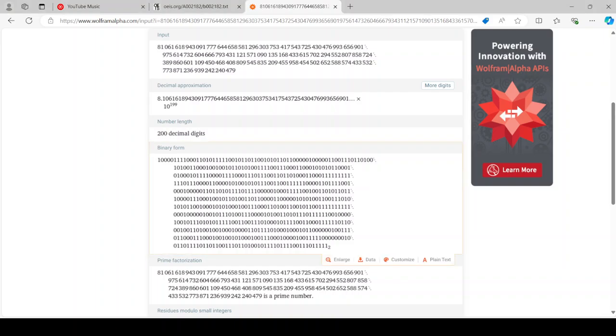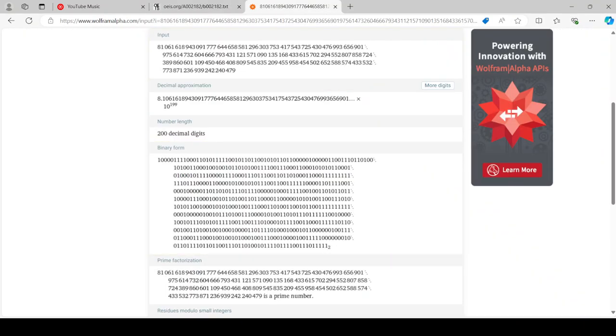Hi guys. I was looking for prime numbers next to this number which I was trying to check earlier — it was that number. And then right next to one of the prime numbers I was checking was this, and I considered that number a prime number.